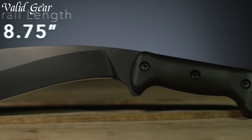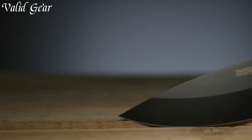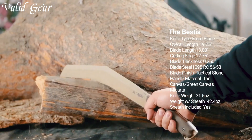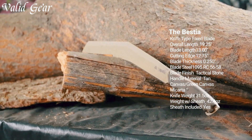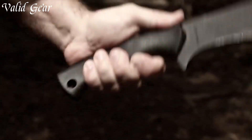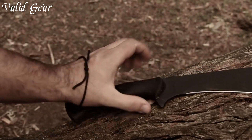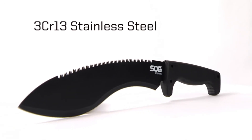Its robust construction ensures durability and reliability in challenging environments, while its sharp blade offers exceptional cutting power for various tasks, from clearing brush to crafting shelters. Enhanced grip and ergonomic design ensure optimal handling and control, empowering you to navigate the wilderness with confidence. The Next Level Survival Machete sets a new standard for survival tools, enhancing your outdoor prowess.